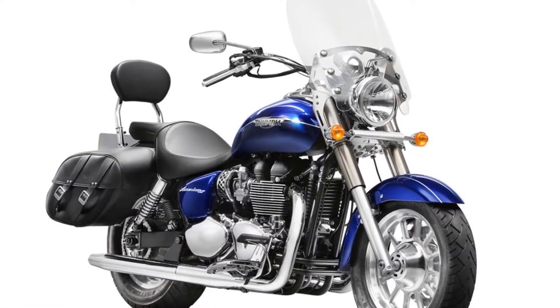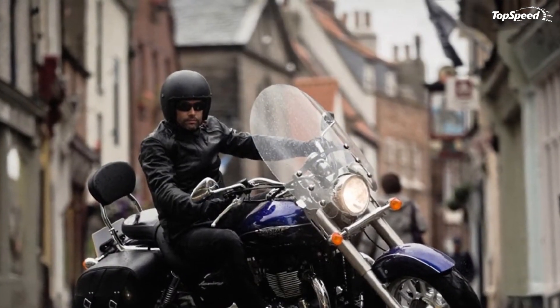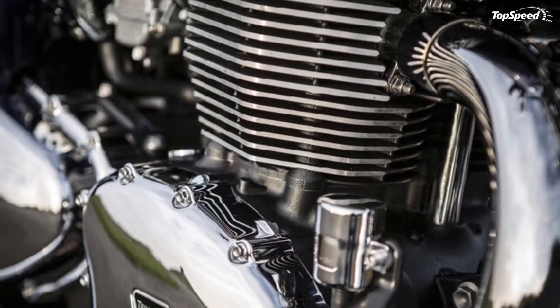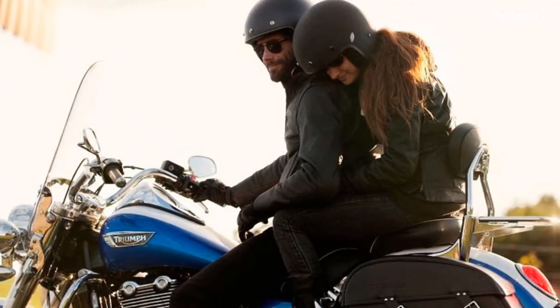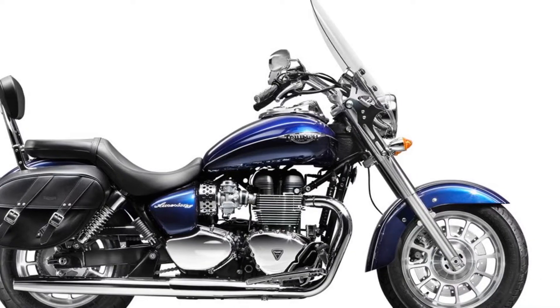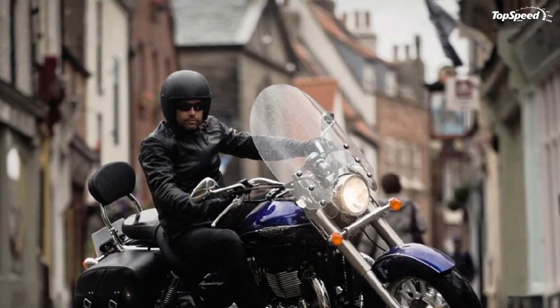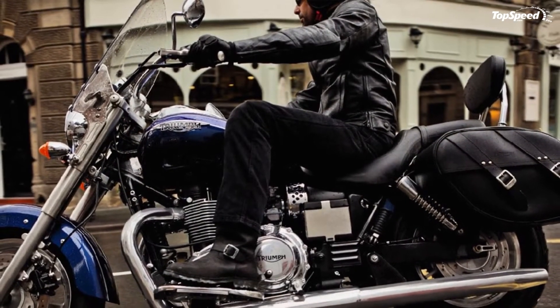Long, low, and stable like a cruiser should be, everything about the America's chassis is focused on balance. Each component has been carefully matched to maintain that steady, intuitive feel. As a result, it's agile enough for an exciting ride when the road gets interesting and is more capable through the corners than most rivals. It's so well balanced that it's ideal for inexperienced riders as well as a satisfying cruise for those with many miles behind them. Braking is handled by single discs front and rear, providing plenty of stopping force while maintaining the overall balance of the chassis.